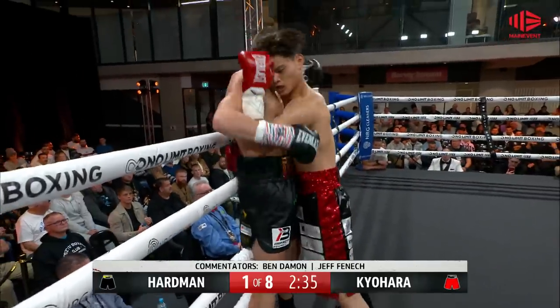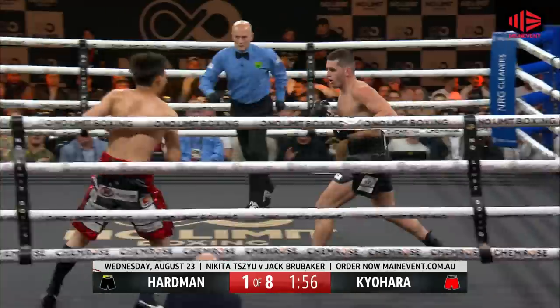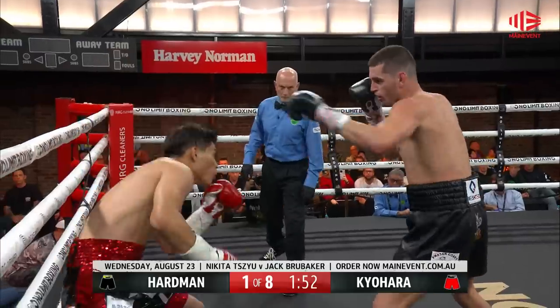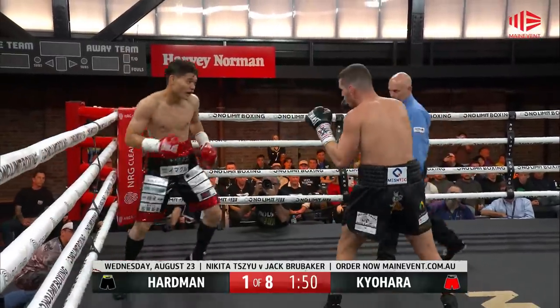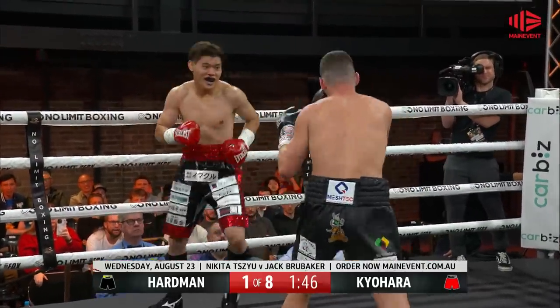He's open. He's connecting. A smile on his face. There's a 1-2 and he takes a shot and back he goes. Kuyahara. Look at Kuyahara — blood through the nose of the Japanese fighter after Hartman got through with one.